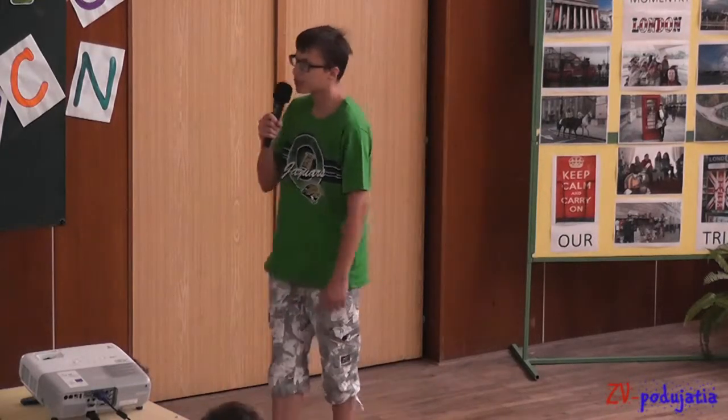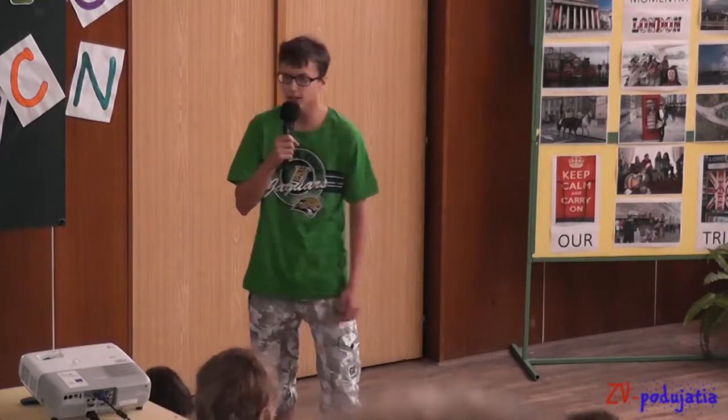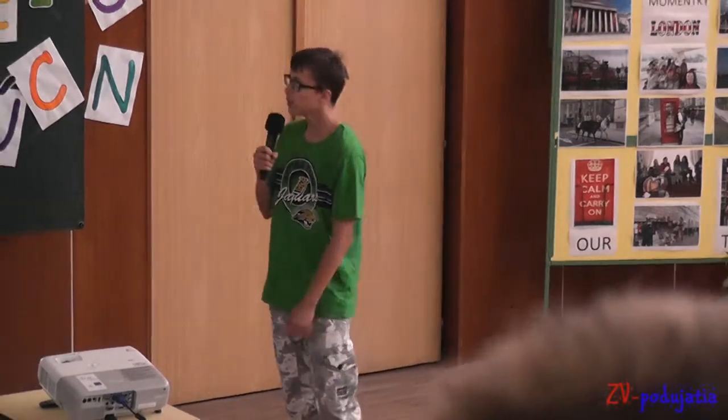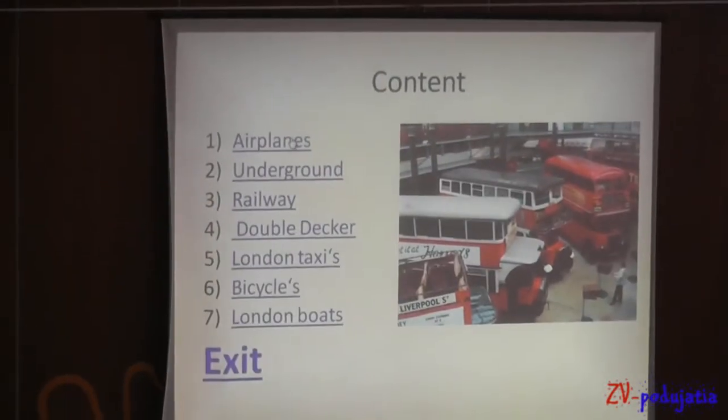Hello, my name is Van Stavrialko. I visited 98 plus and my presentation will be about transport in London. Here is a list of things I will show you now.